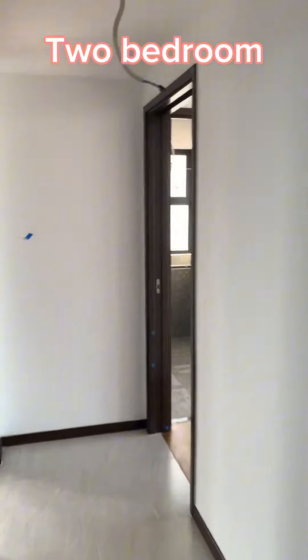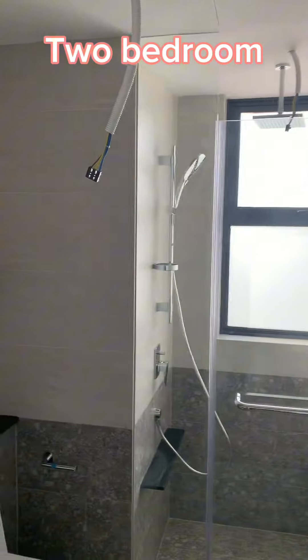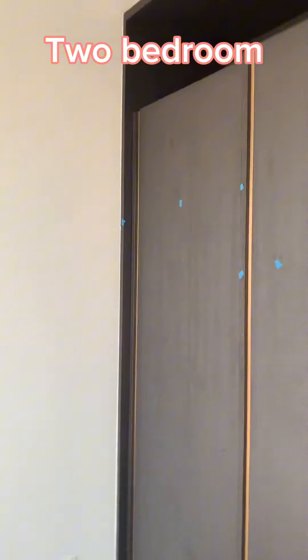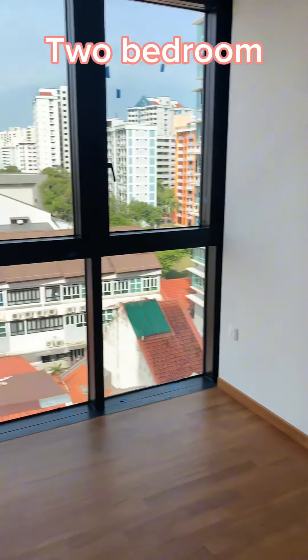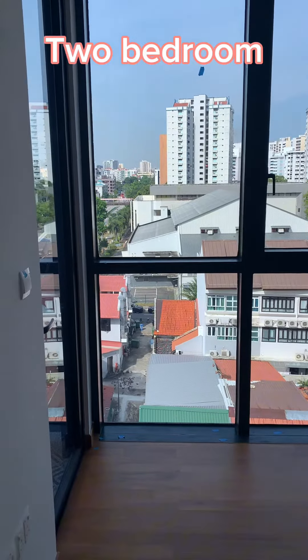Now we go into the bedroom. This is the master bedroom with a tower, and there is a wardrobe inside the master bedroom. It's enough for a queen size bed. Note that the time of filming is in the afternoon, about 3 to 4 p.m., and this is east facing, so you don't have afternoon sun.